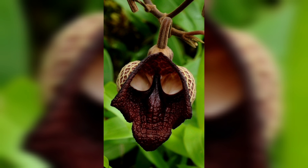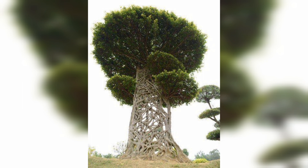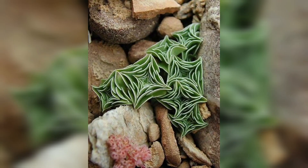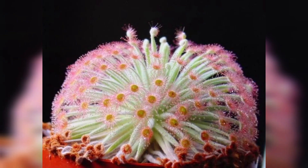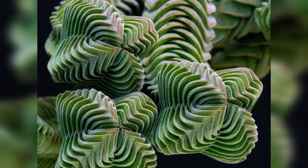Venus flytraps have become iconic symbols of carnivorous plants and botanical curiosity, attracting attention in botanical gardens, educational exhibits, and among plant collectors. They serve as an excellent educational tool, promoting awareness about the diversity and ingenuity of plant life across all ages. While they can be cultivated, they require specific conditions including acidic soil, high humidity, and an appropriate light regimen. The trapping mechanism is limited in how many times it can close before becoming ineffective, so overstimulation must be avoided and time allowed between captures for recovery.